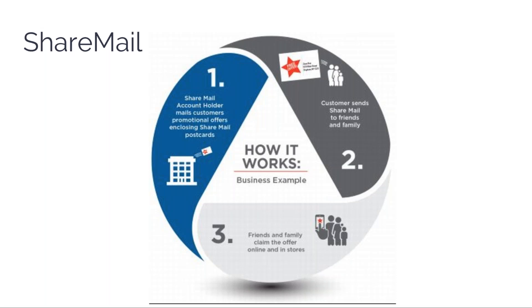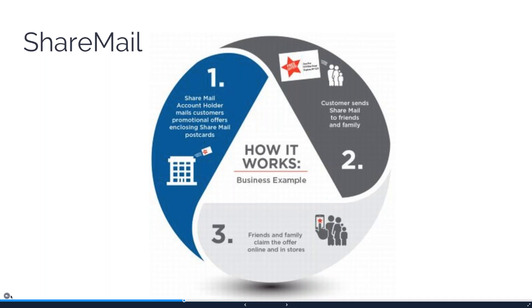Share mail also gets used a lot with coupons — it's about taking the power of sharing on social media and doing it in a physical manner. If you have a coupon or offer code, your loyal customer or raving fan can send that offer out to their friends and family using pre-created, pre-postage-paid postcards, and you only get charged for the postage that actually gets used. You could also tie that back using personalized URLs to know who the initiator was, and maybe increase their discount accordingly.